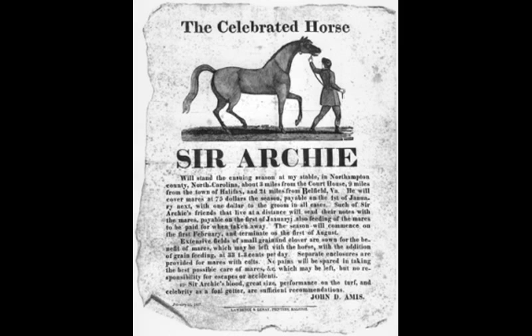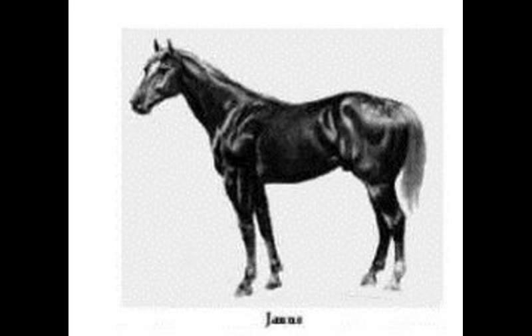Fact 9: There are 12 principal families that founded the Quarter Horse. The most important were Sir Archie, who was the first English Derby winner Diomed's son, and Janice. The other 10 are not as important.